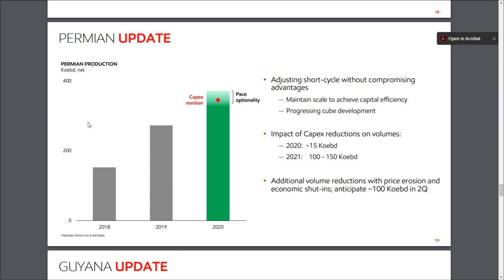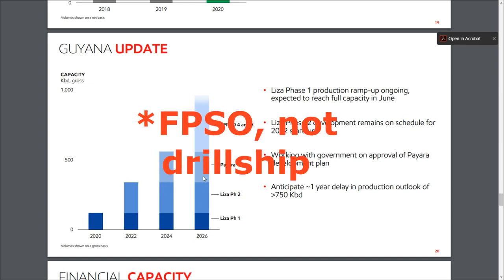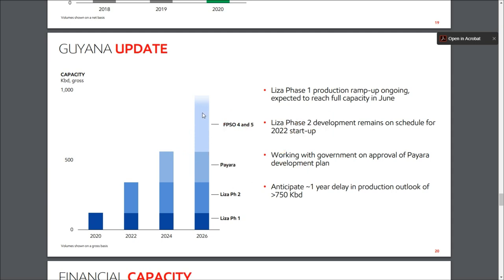In just two years, Exxon has almost doubled production from 2018 to what they expect in 2020 in the Permian. Looking at Guyana specifically, they're currently at about 100,000 barrels per day net to Exxon, and within the next two years they're going to bring that up to close to 350,000 barrels per day. Every two years thereafter, they'll bring on another drill ship, potentially adding another 200,000 barrels per day — heading toward roughly a million barrels by mid-decade around 2026–2027.